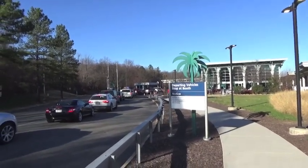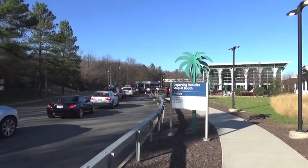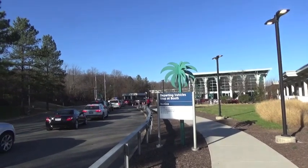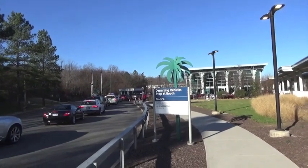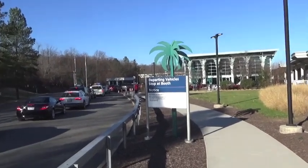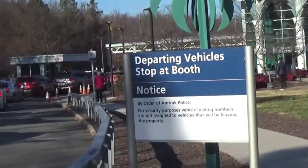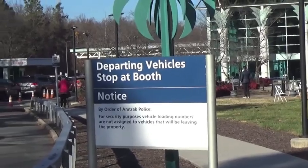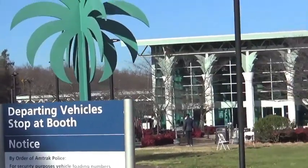So the line of cars stretched out onto the adjacent roadway, with a lot of upset, angry people wondering why they have to sit in their cars. But things are moving now. Cars are being loaded onto the train cars.